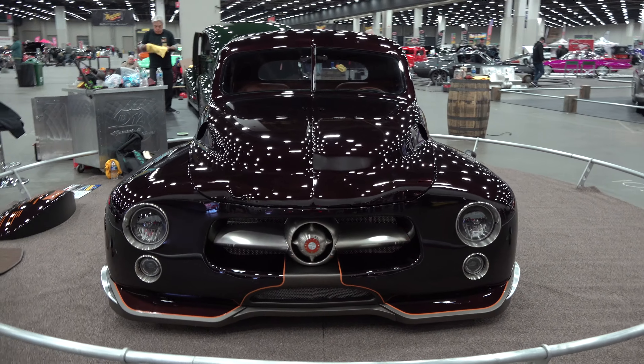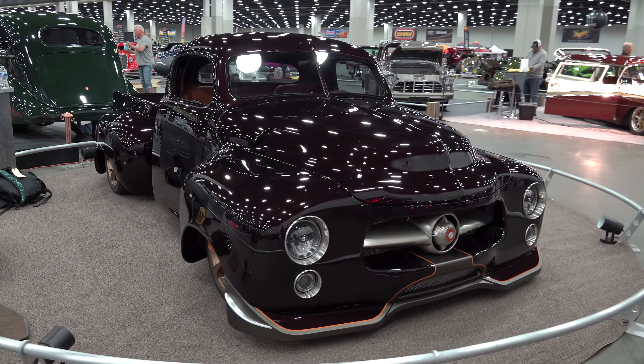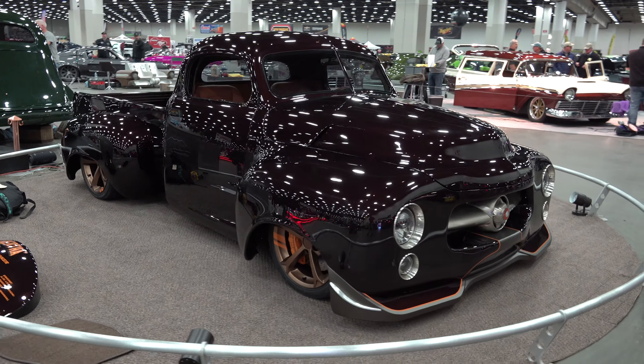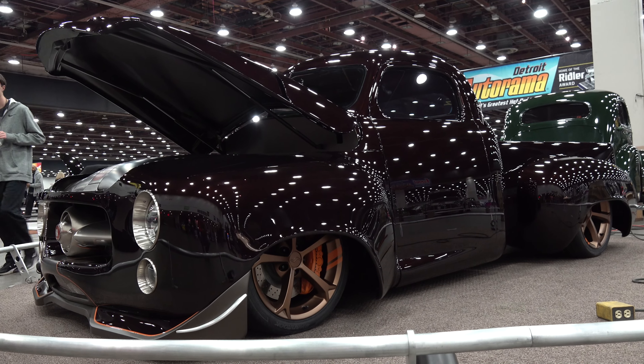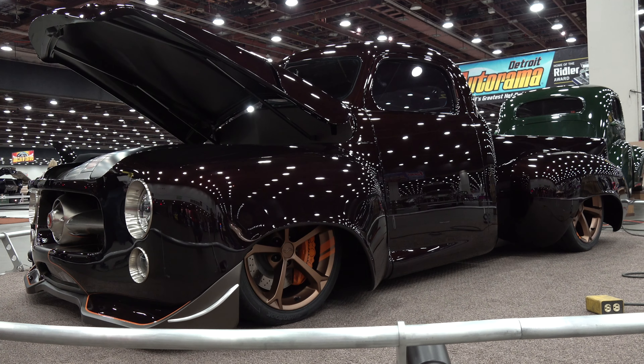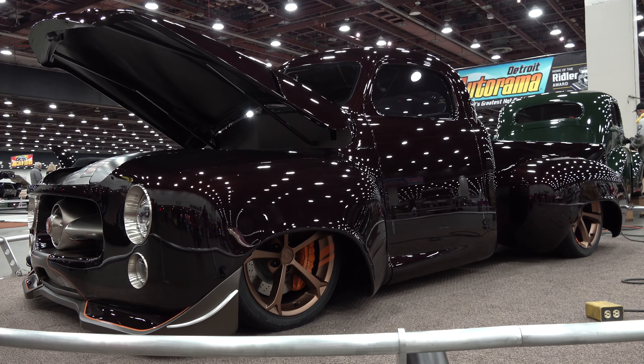This Studebaker had everybody talking today when it came in. I've been walking by and looking at it - again, thanks for giving me your time. Thank you, Scotty. So there you go from the 2022 Detroit Autorama - a very cool 1951 Studebaker pickup truck named Bertha. Hope you all enjoyed it.